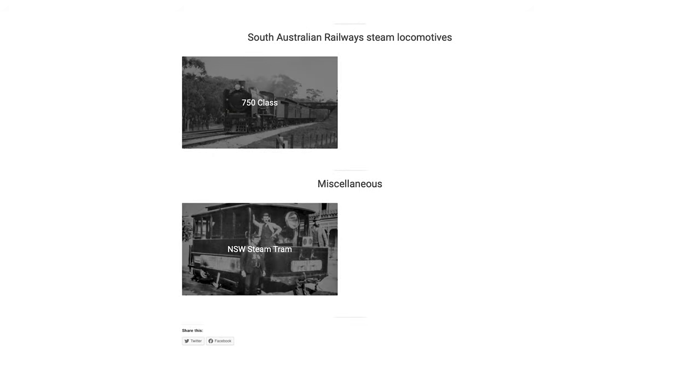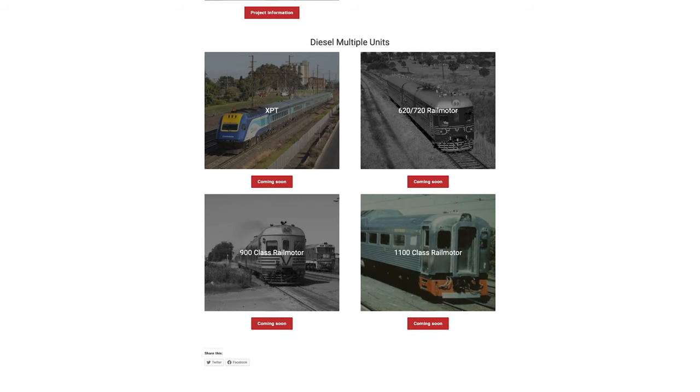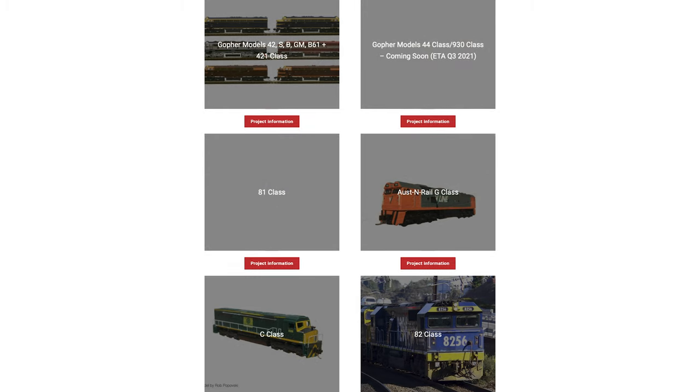In addition to the steam locomotive projects, a limited range of Australian diesel locomotive sound projects are also available. A comprehensive list of all sound projects, as well as videos demonstrating a selection of them, are available to view on the Buck and Bull Model Trains website.